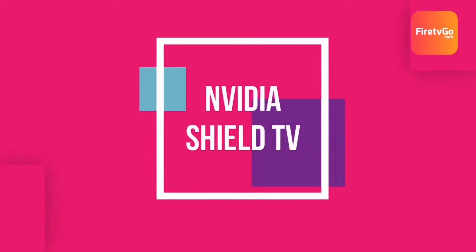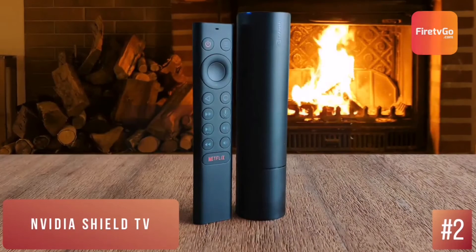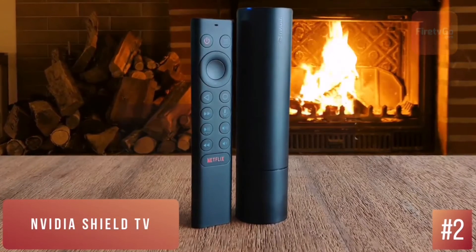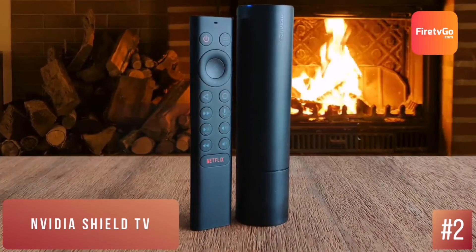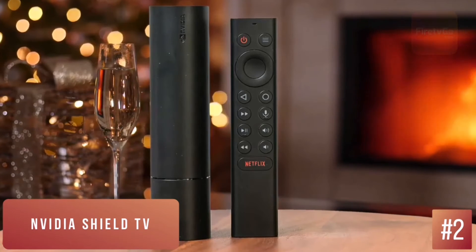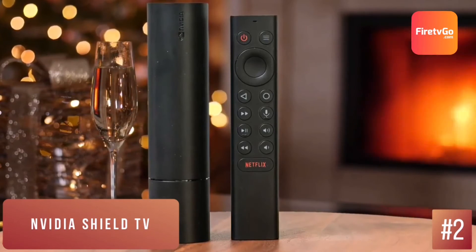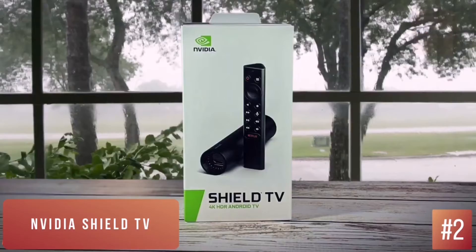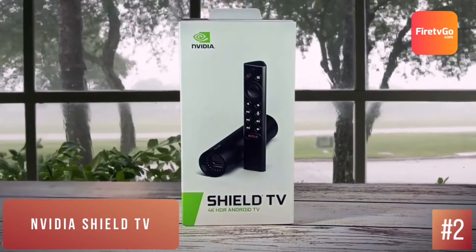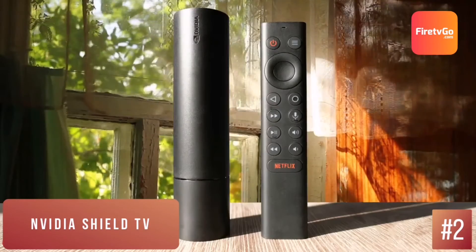Nvidia Shield TV – Best Runner-Up. When I first saw the Shield TV, I expected I would hate how it looked once I got it home. Rather than a small box or dongle shape, the Shield TV is an odd black cylinder, which rests horizontally somewhere below your TV. On one end, there's a power port and an Ethernet port; on the other, there's a microSD card slot, an HDMI port, and a hard reset button. The Nvidia Shield TV of 2019 offers seamless game streaming, fast-loading 4K HDR content, and ambitious AI upscaling for 1080p video.